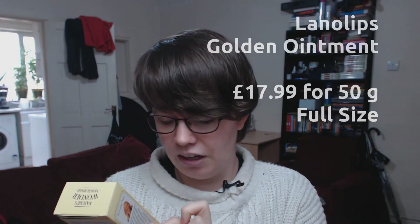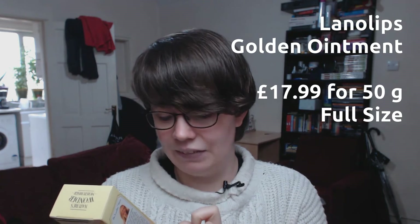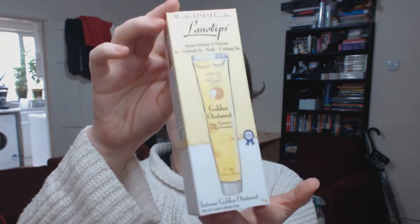I'm going to go for this big one on top. This is Lanolips Intense Hydration and Protection for Extremely Dry, Rough and Unhappy Skin. It says it's an intense golden ointment with 60% lanolin and manuka honey — a super moisturiser and skin protectant. I think lanolin is that natural oil that some animals produce, which makes them waterproof. It's used in moisturisers as a water barrier so your skin retains its moisture.